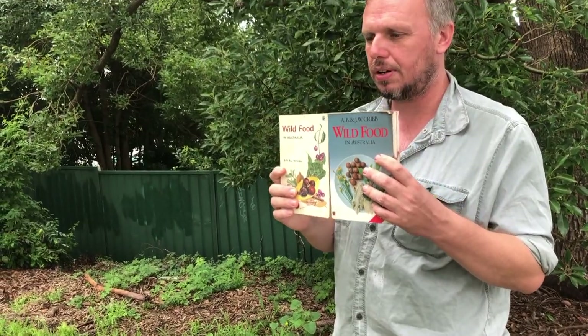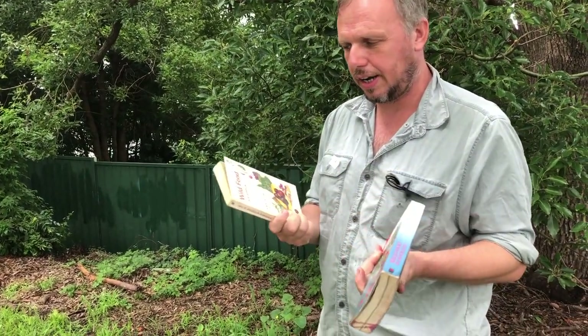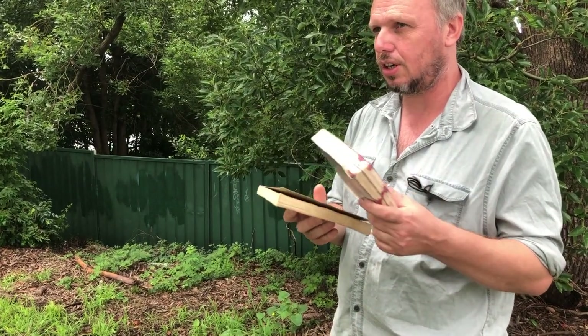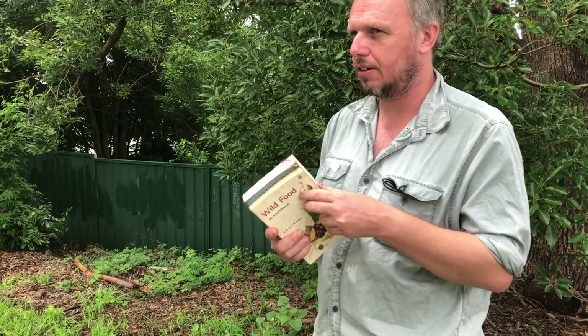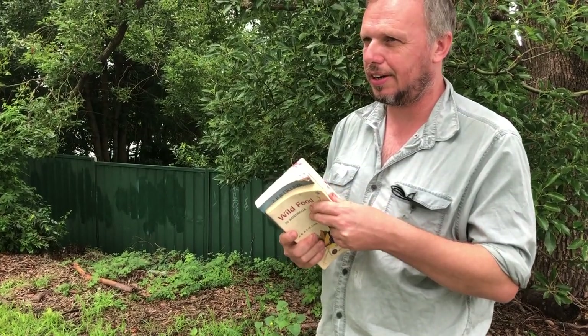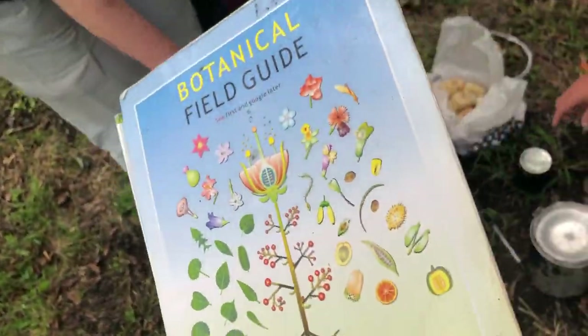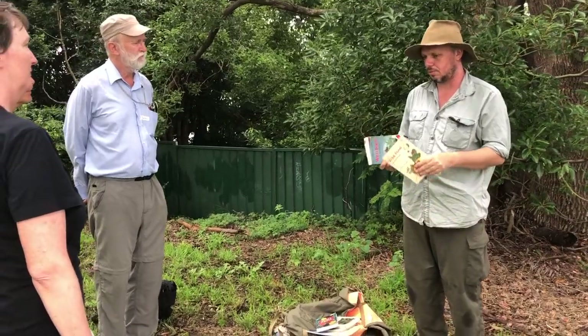This is an older edition of the same book. You see this one's a little bit thicker. What you'll find is, sometimes things are discovered about plants — if you take it to the lab and have a look, we used to think that was edible, but now we've discovered it's got a toxin and it's really carcinogenic. So with books, sometimes the information changes over time. This looks like an early edition from the late 70s.